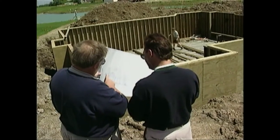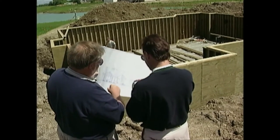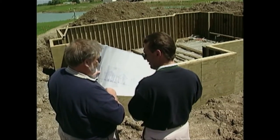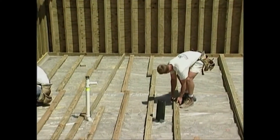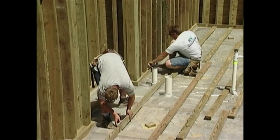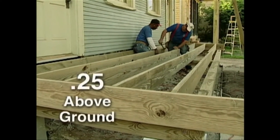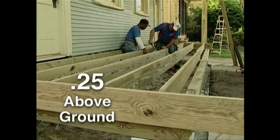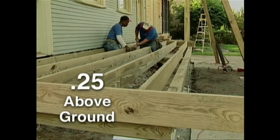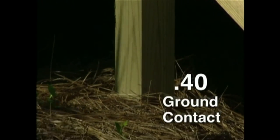Most building codes require that wood in close proximity to the ground be pressure treated to specific preservative retention levels according to standards of the American Wood Preservers Association, or AWPA. Generally, a preservative retention of 0.25 is specified for above-ground applications such as porch framing, while a retention of 0.40 is required for wood in direct contact with the soil, such as posts and columns.